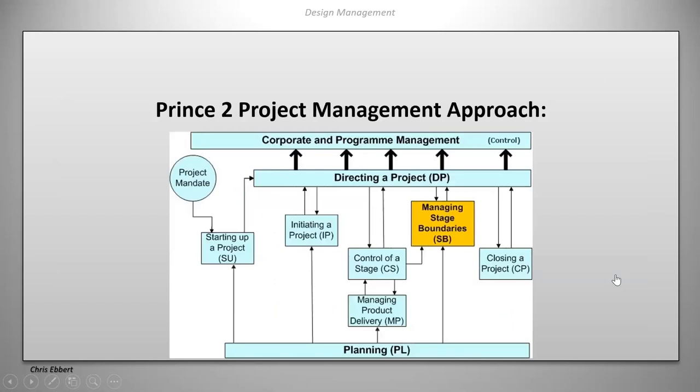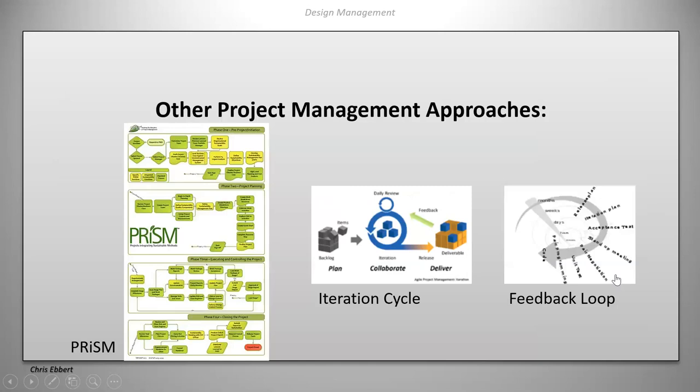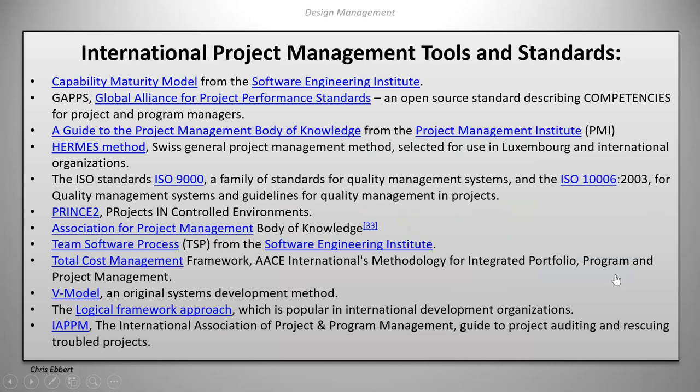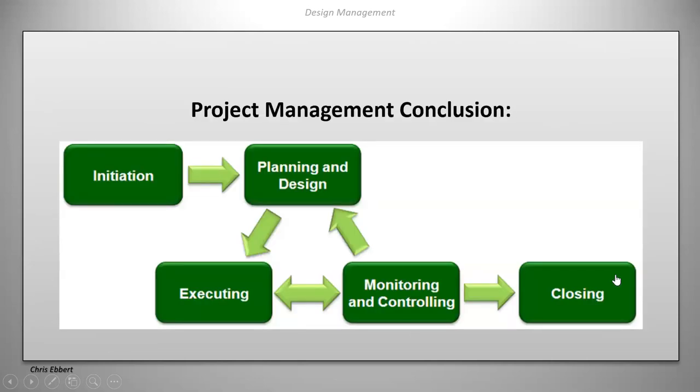All of these project management models boil down to that same structure. There is a new method seemingly every month, but if you find yourself as a project manager, just pick one of the available processes or software tools and you'll be well equipped.